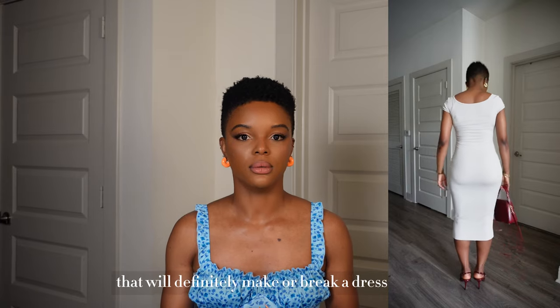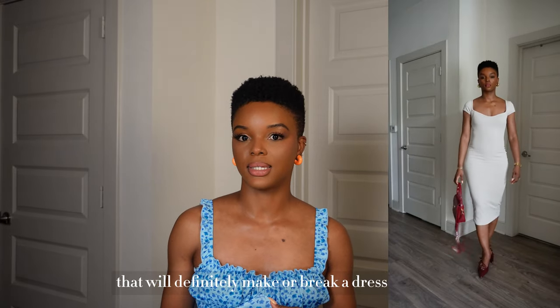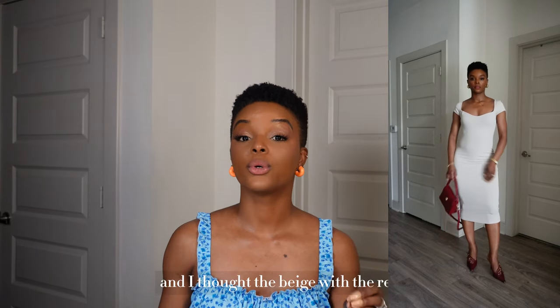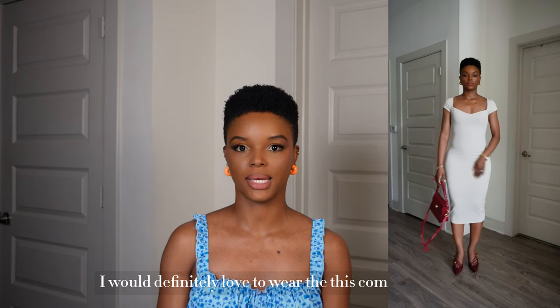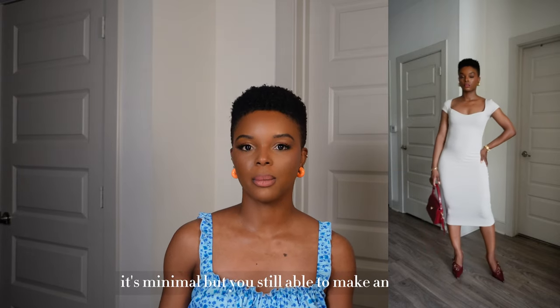When it comes to undergarments, they will definitely make or break a dress like this — just to make sure everything falls smoothly. I thought the beige with the red wine color was an unexpected combination that I would definitely love to wear together.